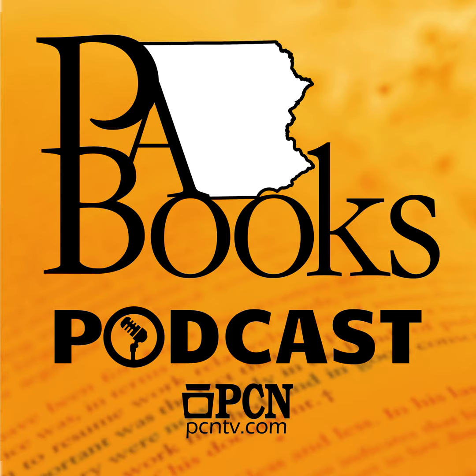Welcome to the PA Books podcast. PA Books is a production of PCN, the Pennsylvania Cable Network. This program features interviews with authors of books on Pennsylvania people, history, sports, business, nature, and politics. We hope you enjoy this podcast.